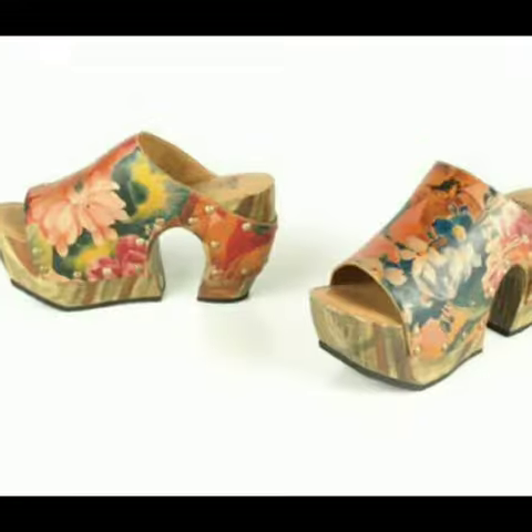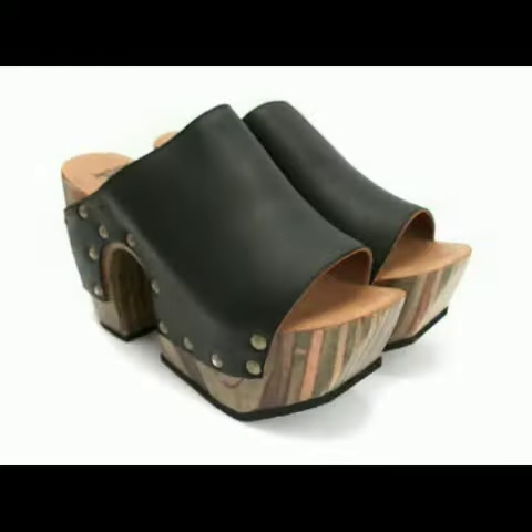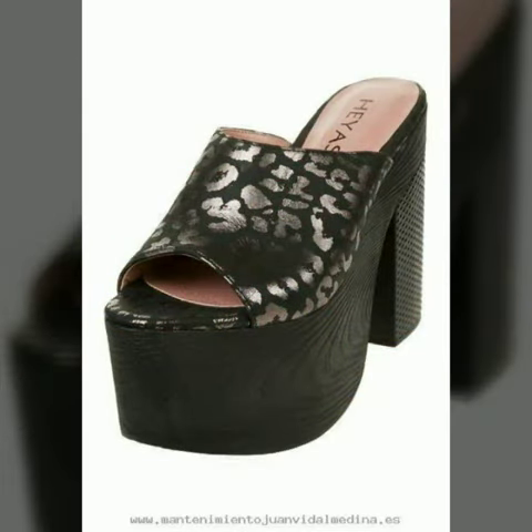...to watch this video till the end. My dear friends, if you want to buy these beautiful and stylish shoes, I will tell you the websites from where you can buy online such trending and stylish shoes.